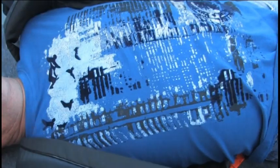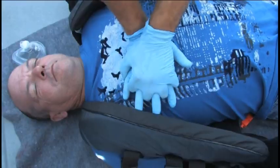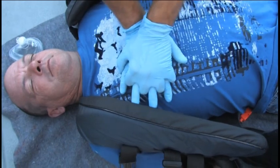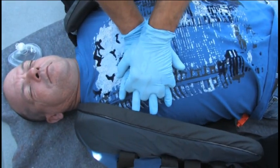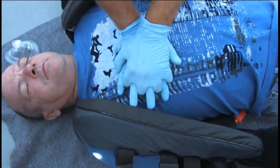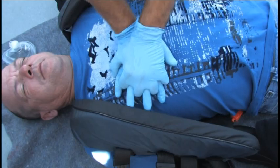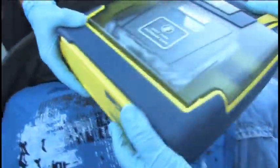If the victim is not breathing and unresponsive, begin CPR immediately. Find the nipple line, place your hands in the center, and begin chest compressions. Push hard and fast. This is critical as you have to keep the blood circulating if the victim is going to have any chance of survival. At the same time, request one of your CCGA crew to get the AED and kit.